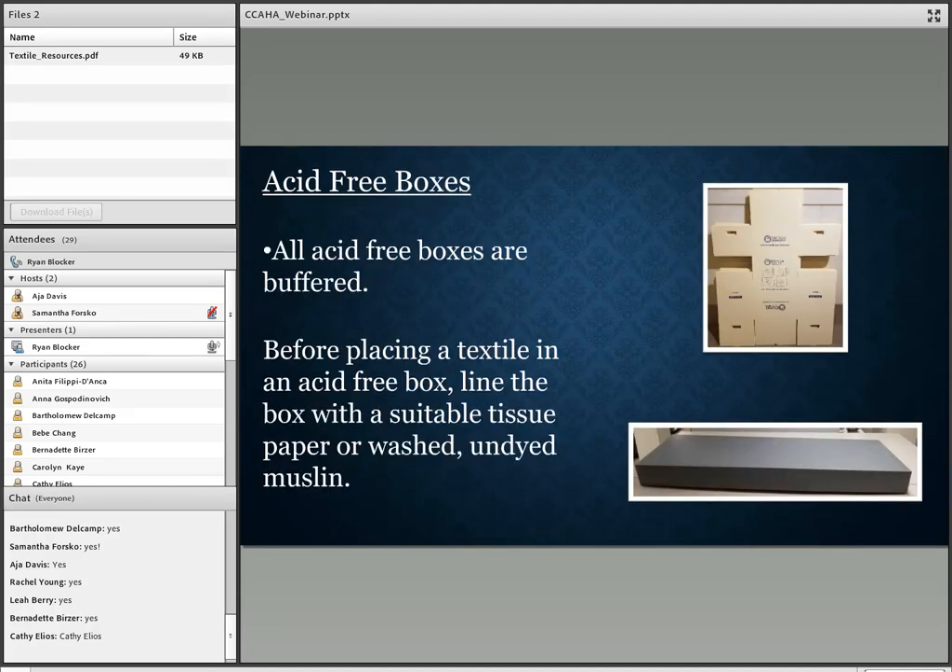Acid-free boxes are buffered, so before you place a textile in one, you want to make sure that you're lining it with either a suitable tissue paper or washed, undyed muslin to create a barrier between the box and your textile.